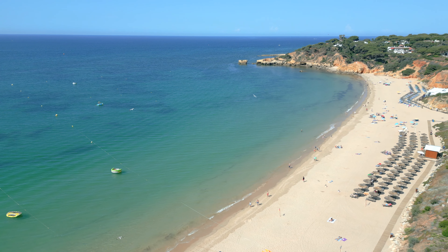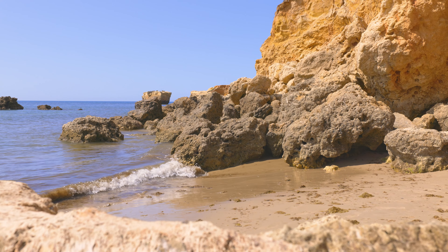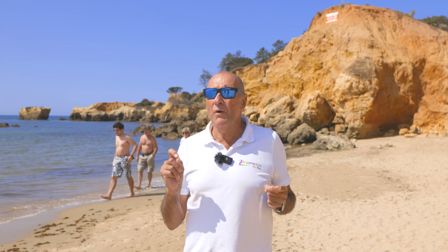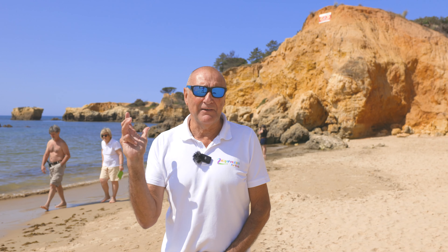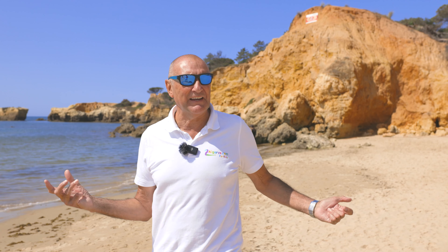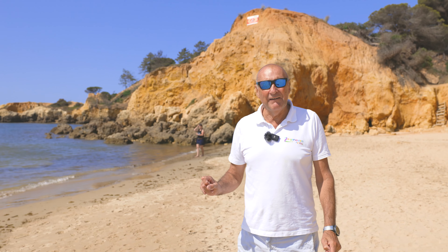At the western end of the beach you've got some pretty rock formations and a little bit of shelter from the wind. There's another area where you can use your parasols and blankets. Just remember you can't put your parasol up in front of the sunbeds because they have to have an unobstructed view to the sea. But this area is nice and quiet — very nice for chilling out.